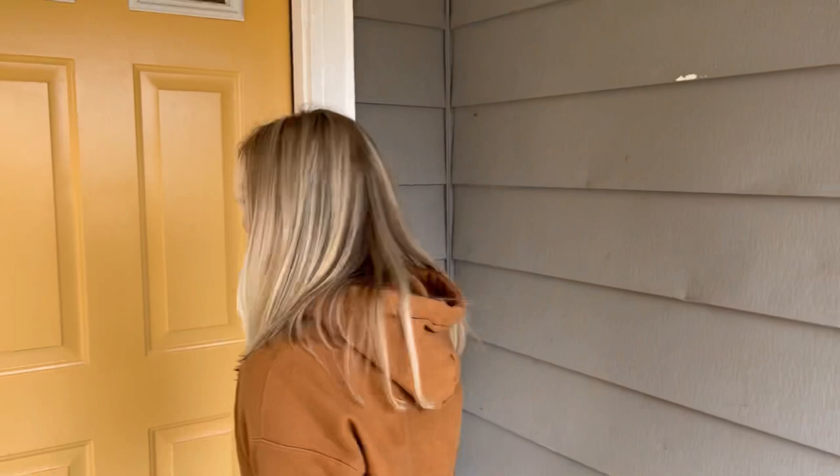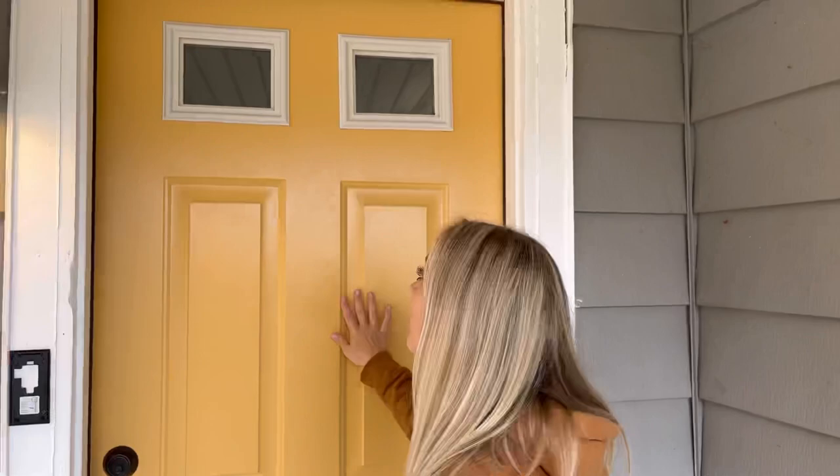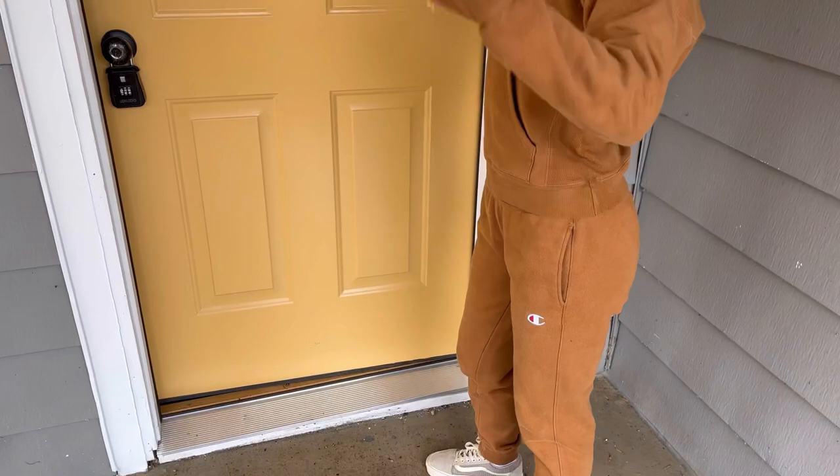It is day four of us coming to this house and making it our own. I'm going to give you a tour of the whole house — we have some rooms painted, some not — and I will explain everything we're going to be doing throughout the house. First things first: this front door is going to be painted black and so is the trim of the house. There's a lot of stuff going on out here, but the door will be black.